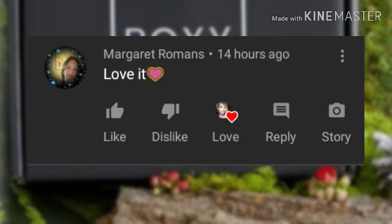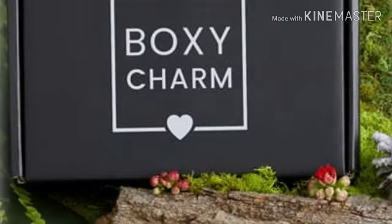Congratulations to Margaret Romans! Margaret says, 'Love it!' Well, thank you Margaret — I already knew I had the best voice, you know, I've been turning down all kinds of singing contracts. I really appreciate your support on my video, honey. Thank you so much, I hope your holidays are going really well, and I love you girl!